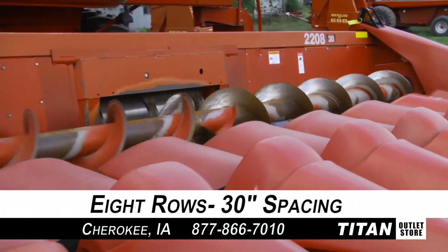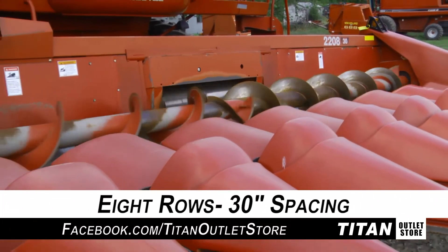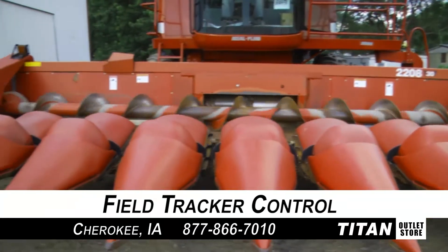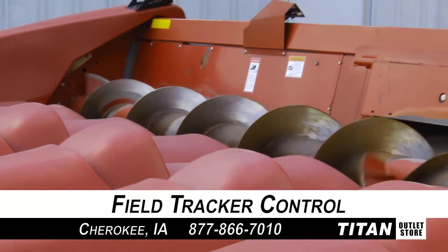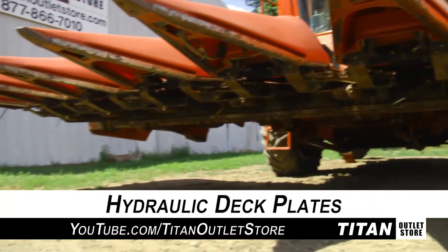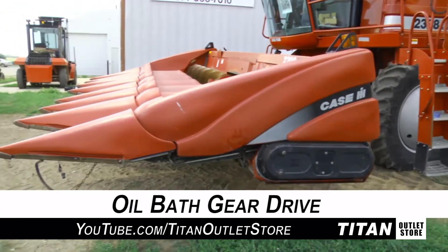First, we'll look at the width. This 2208 is 8 rows wide with 30-inch spacing. Equipped features on this Case IH 2208 include field tracker control, hydraulic deck plates and knife rolls, and an oil bath gear drive.